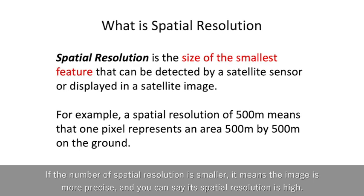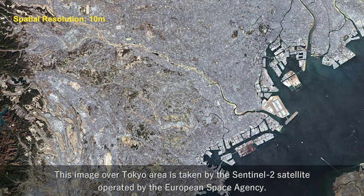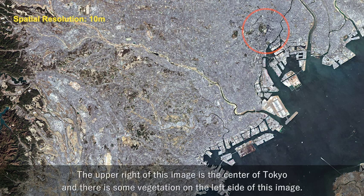And you can say its spatial resolution is high. Currently, the highest spatial resolution for commercial satellite imagery you can obtain on the market is 30 cm. This image over the Tokyo area is taken by the Sentinel-2 satellite operated by the European Space Agency. Tokyo is one of the world's megacities with a population of 13 million. Most of the area in this image is urban where the color is gray. The upper right is the center of Tokyo, and there is some vegetation on the left side.